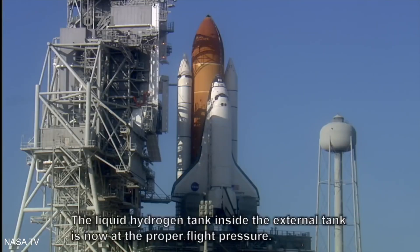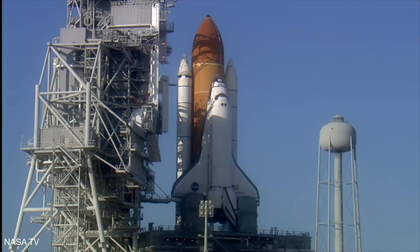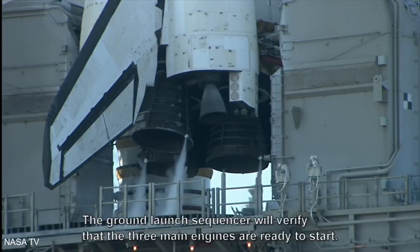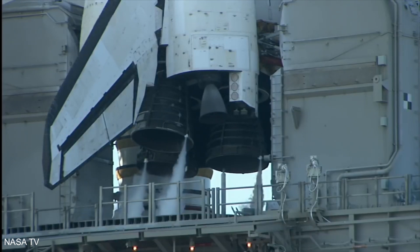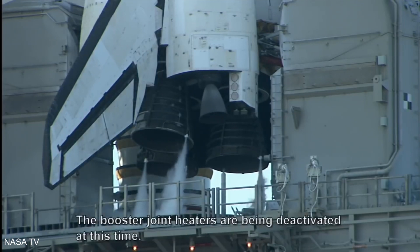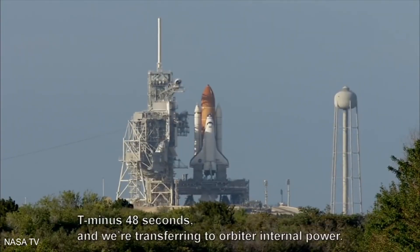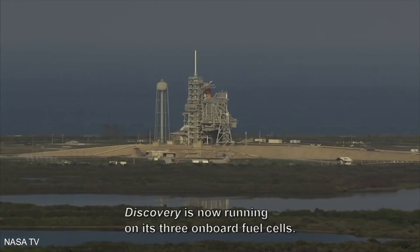The liquid hydrogen tank inside the external tank is now at the proper flight pressure. T minus one minute and counting. The ground launch sequencer will verify that the three main engines are ready to start. The booster joint heaters are being deactivated. T minus 48 seconds and we're transferring to orbiter internal power. Discovery is now running on its three onboard fuel cells.